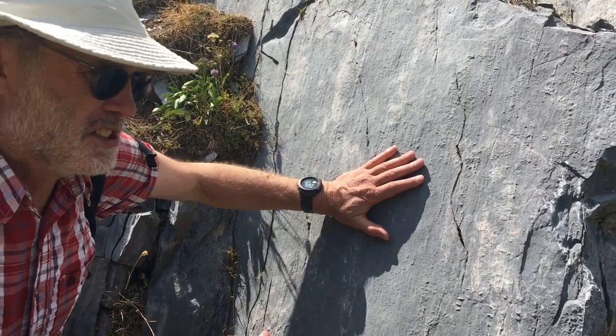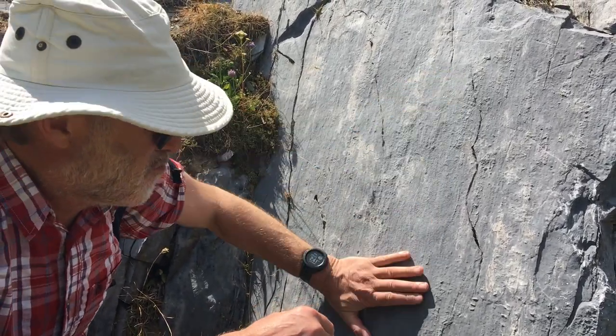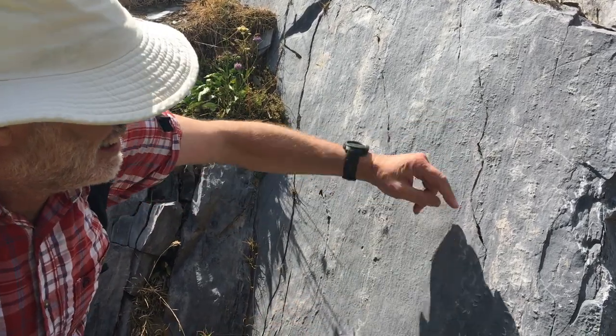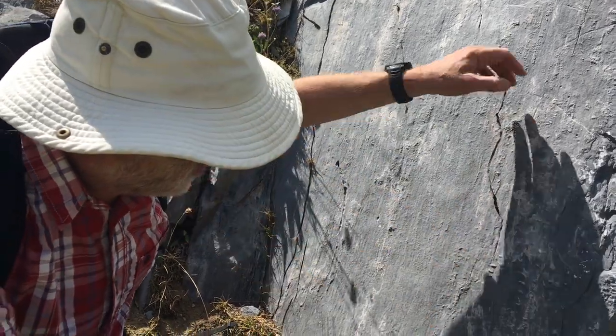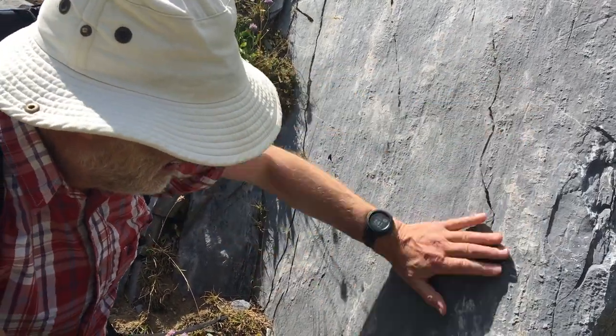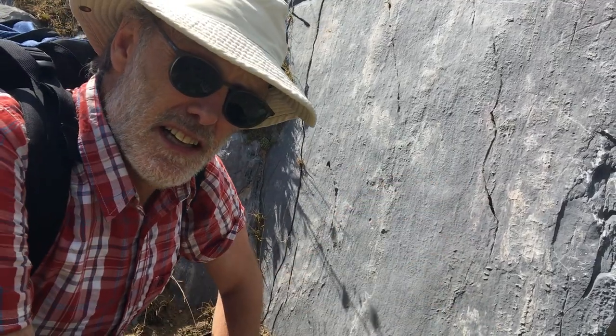These Jurassic limestones are right up against the Aiguille Rouge massif. There's a really strong fabric coming down like this, and there's actually a good linear fabric as well, coming down almost steeply — all the way through here. So: dip-slip shearing against the Aiguille Rouge massif.